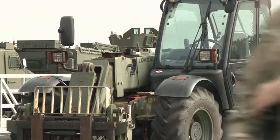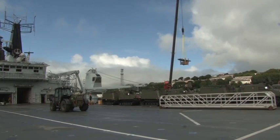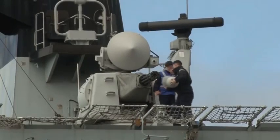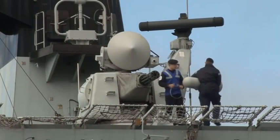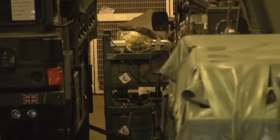Your crew have been preparing for quite some time. Can you tell us what's gone into the preparations for this? Well, the odd thing about Bulwark is she's always at very high readiness, so we're always at five days' notice for operations. So actually, the ship itself always has a degree of readiness to deploy.